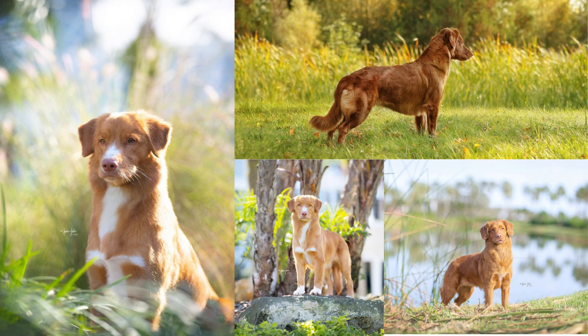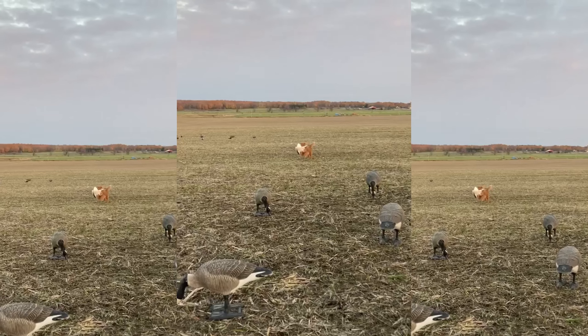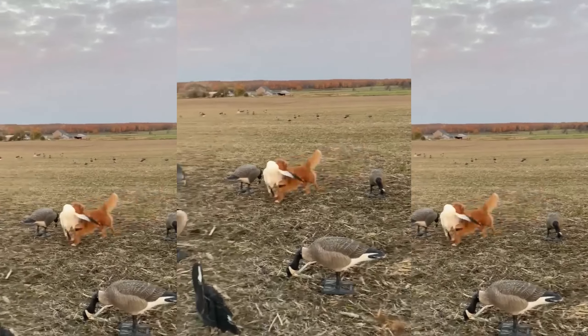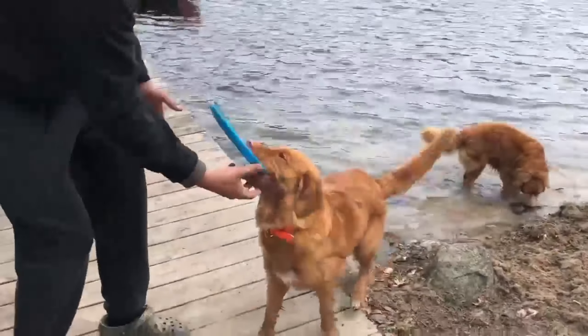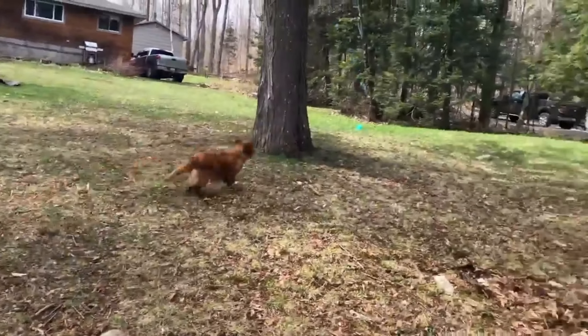Why the toller for you? Honestly, the first thing that caught my eye was their appearance — I liked their size. They're not overly big, and their colors and the way they look was just striking. Then the more time I spent with them, I fell in love with all the quirks tollers have: their eagerness, their activity level. I'm a very active person and my husband is an avid waterfowl hunter, so the breed just worked really well. We have a cottage up north on a lake — they love to swim, they love to be with you, and their size makes them easy to travel with. It was just a match made in heaven.